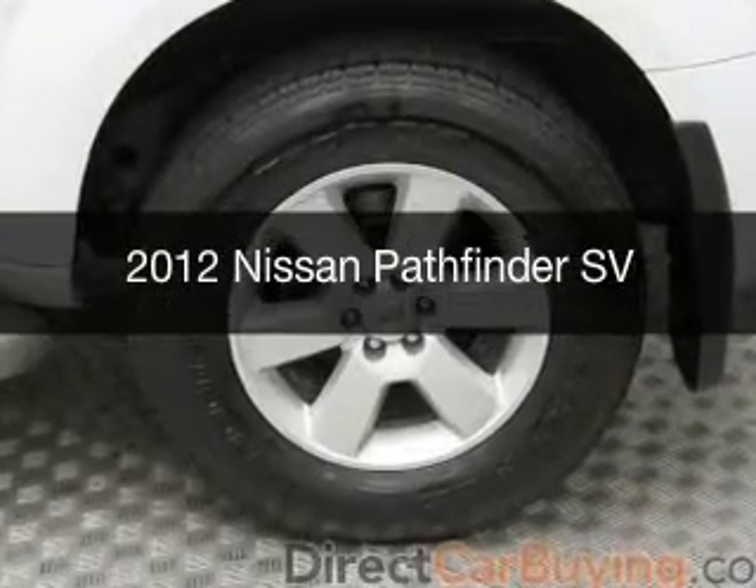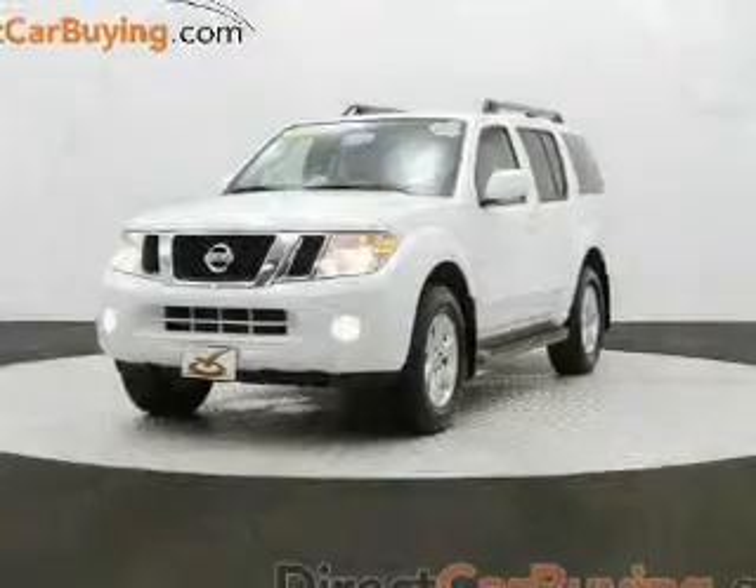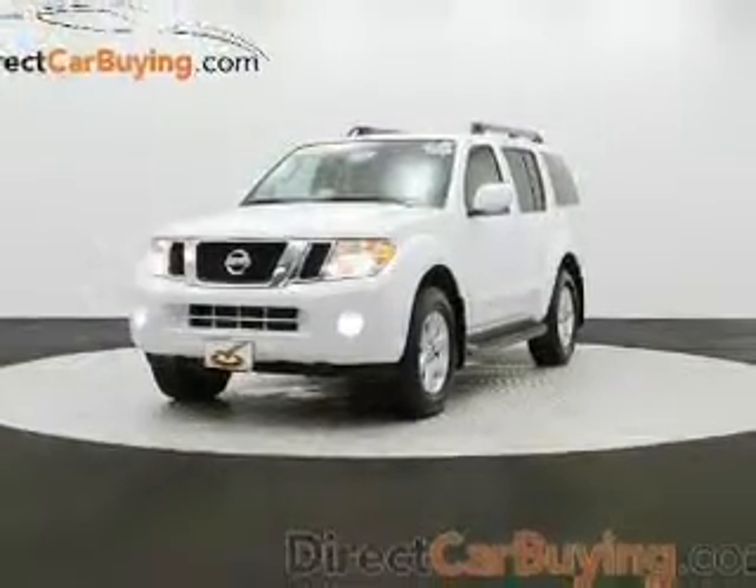This is a used 2012 Nissan Pathfinder, powered by 4-wheel drive, a 4-liter, 6-cylinder engine, and a 5-speed automatic transmission.